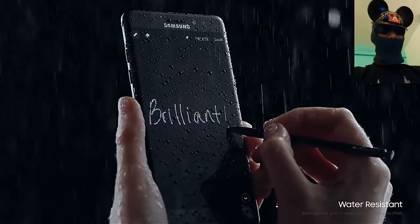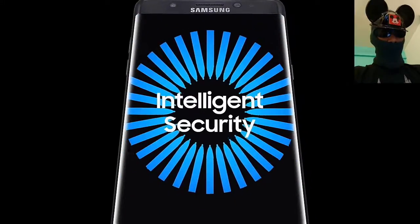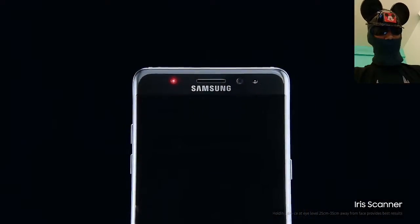Its secondary camera is 5 megapixel with f/1.7 aperture. It also comes with an HDR feature, set to auto.